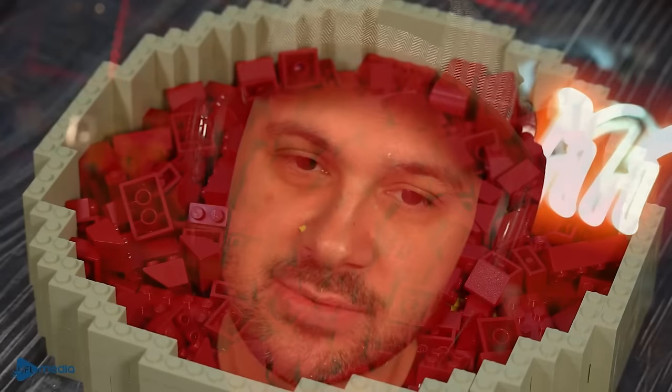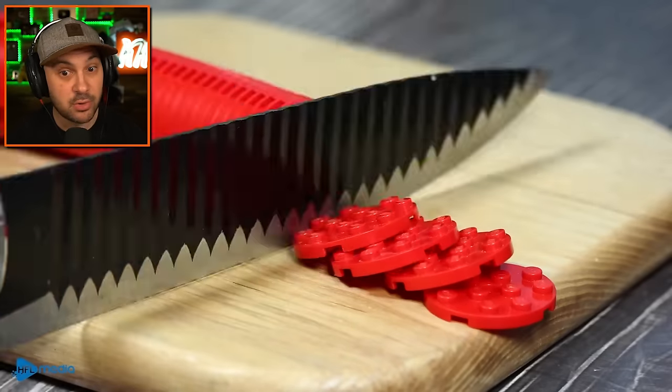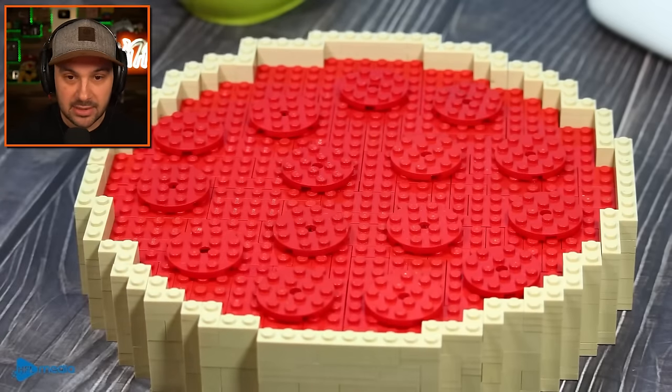Oh my gosh, it's so good. It's making my mouth water. That said, a Chicago style deep dish pizza goes pretty good sometimes, I do have to say. And that is some fresh pepperoni.